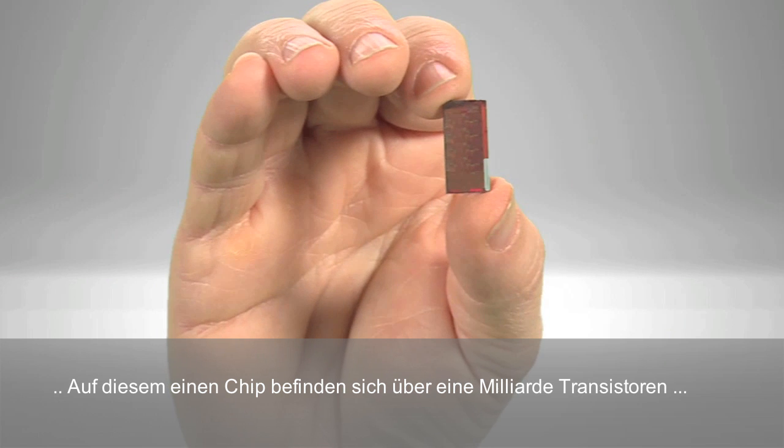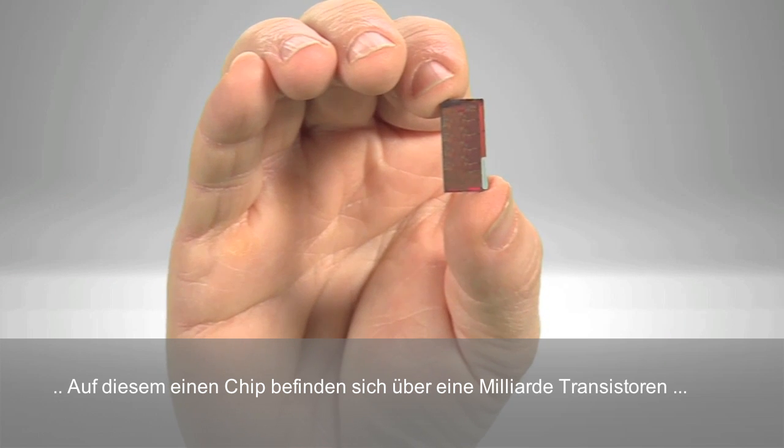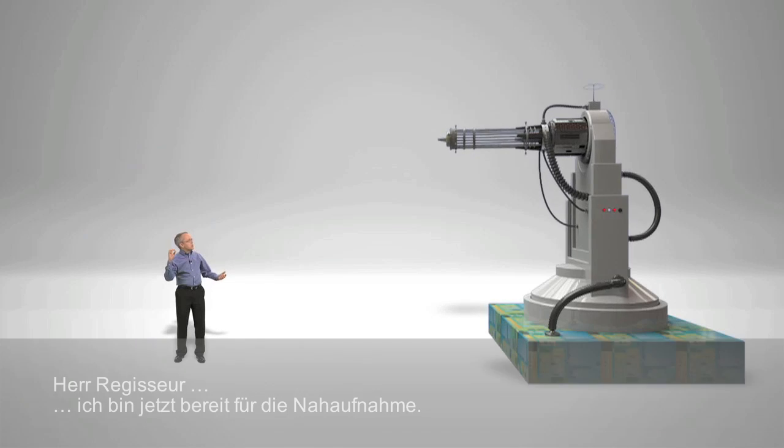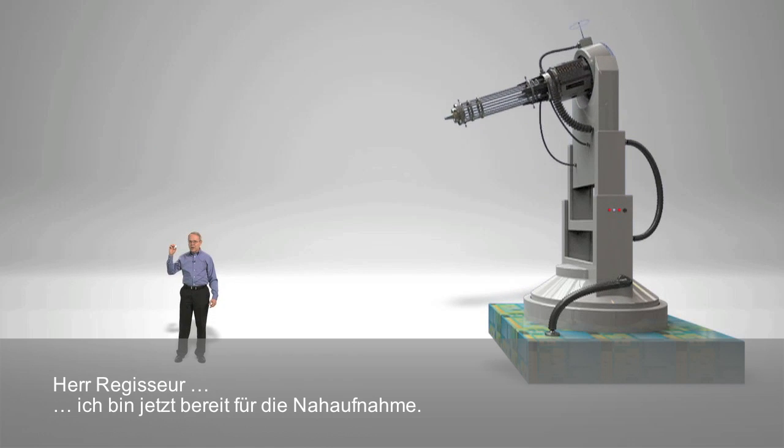What exactly does a 3D transistor look like? Well, I'd love to show you. And in fact, there are more than a billion transistors on this single chip. Unfortunately, they are far too small to be seen with the naked eye, which means there's only one way to do this. Mr. Director, I'm ready for my close-up.